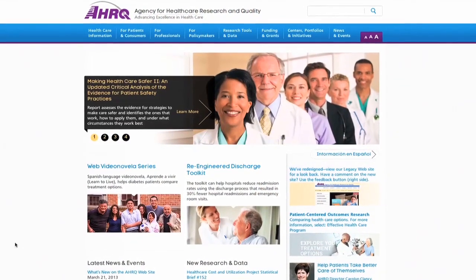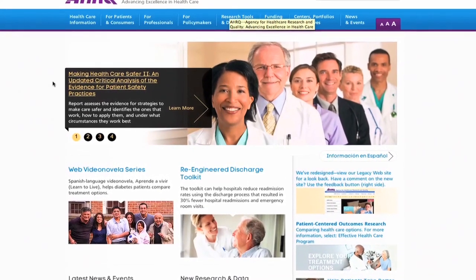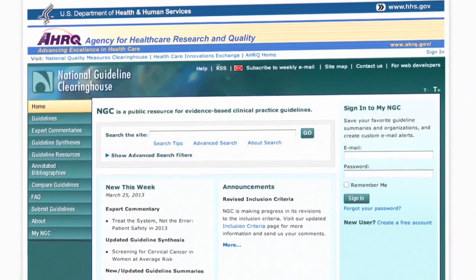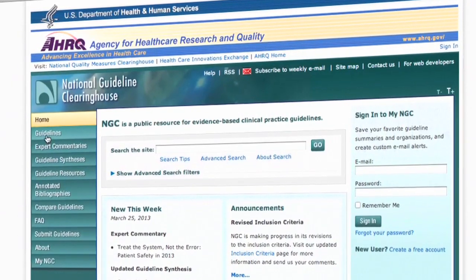AHRQ is the Agency for Healthcare Research and Quality. It's an operating division of Health and Human Services, and AHRQ's mission is to improve the quality of health care for all Americans. We do that by developing the best evidence about what improves quality, synthesizing that information and making it available to everybody, and creating tools for folks to use to help improve their quality. Your average provider may know us best through the National Guidelines Clearinghouse or Guidelines.gov — that's what I used all the time when I was in practice.